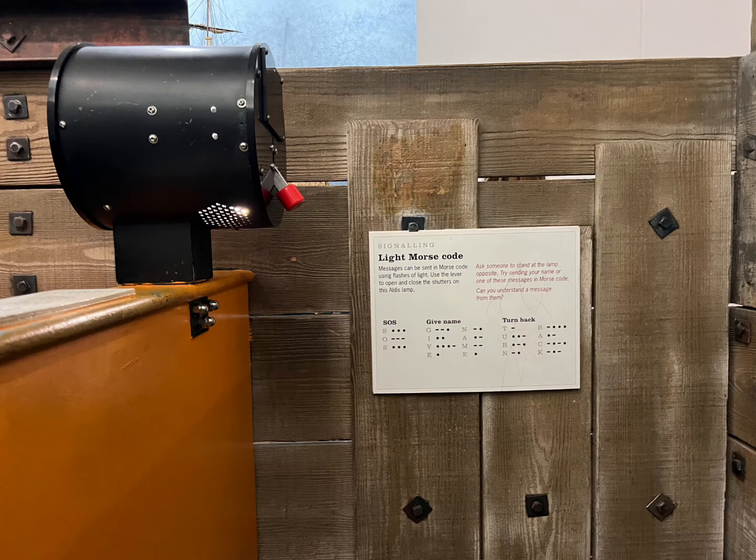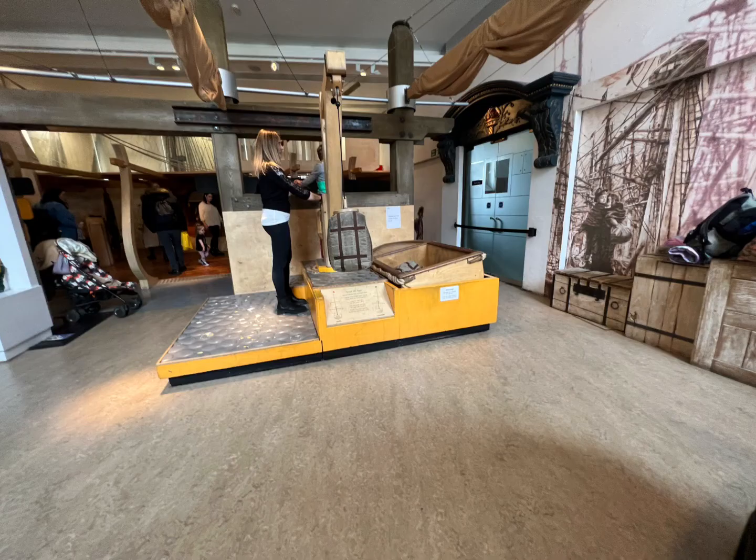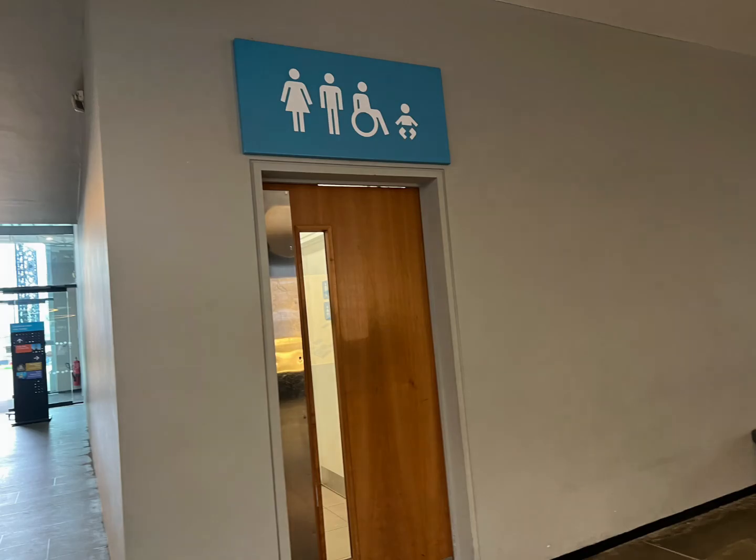This is a bit of Morse code using lights — see if you can have a go at that. I think this is going to be a good trip and I want you to enjoy yourselves. And the last thing we need to do is make sure that we've all visited the toilets before we leave.